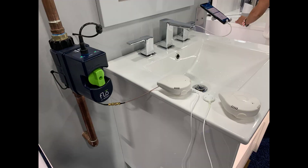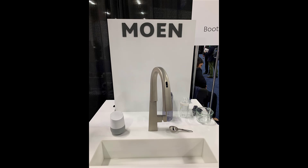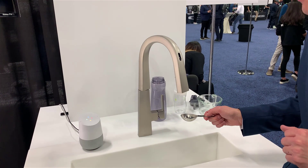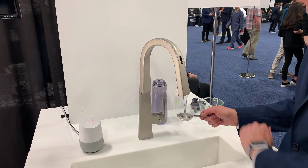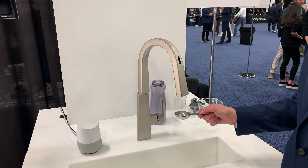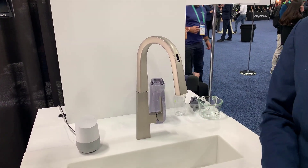Flow by Moen helps monitor water usage and can alert you to potential water leaks. Their new smart faucet by Moen is very similar to Kohler's smart faucet — both can be controlled by voice, preheat water to the exact temperature, and can do precise measurements. So now I got exactly two tablespoons of water.